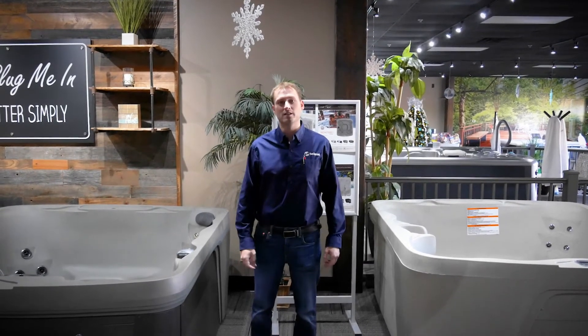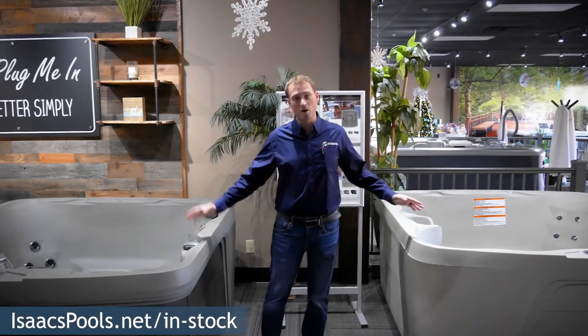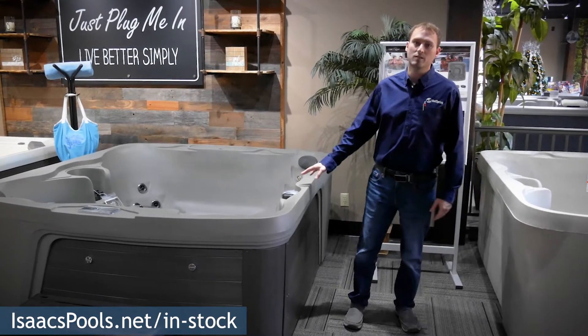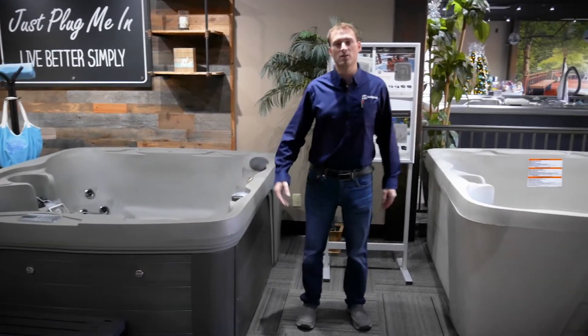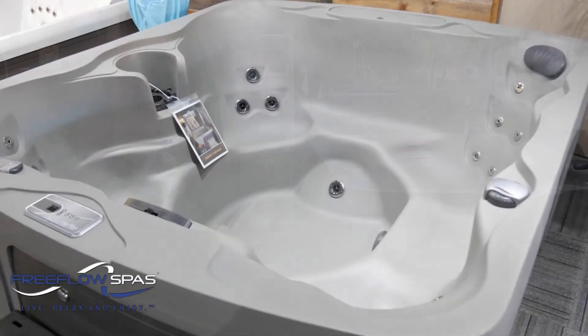We have three Free Flow spas available for delivery right now. Two of those are the Free Flow Monterey, which is a seven person spa with open seating and is a non-lounge. We also have one Free Flow Excursion available, which is a five person spa with a lounge.